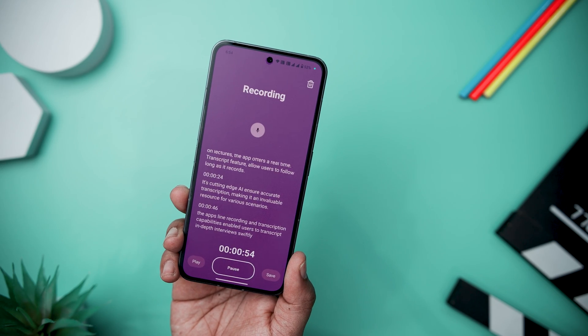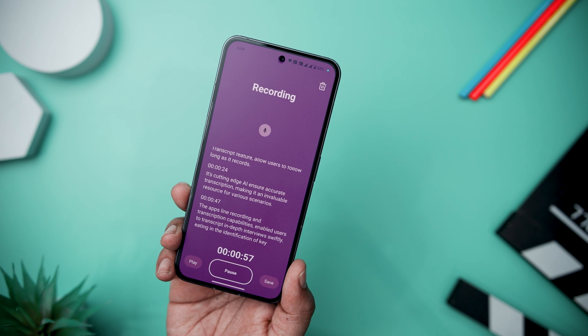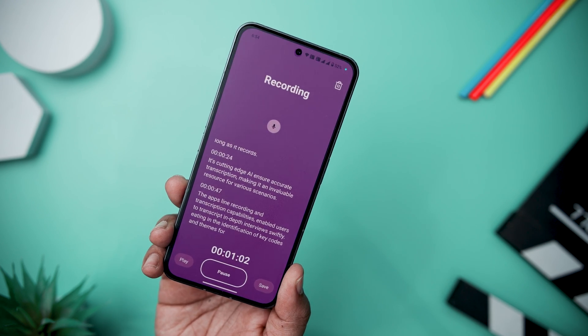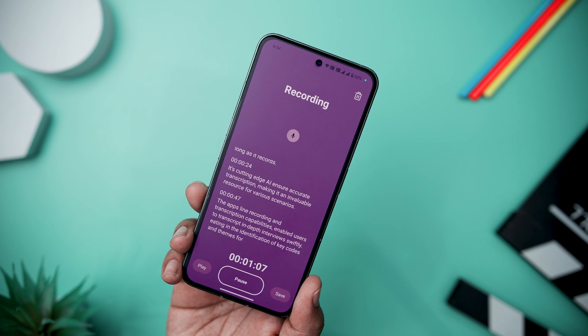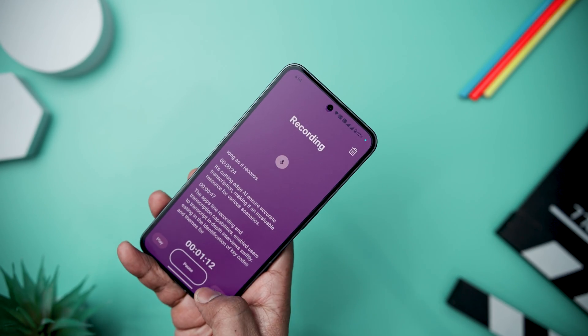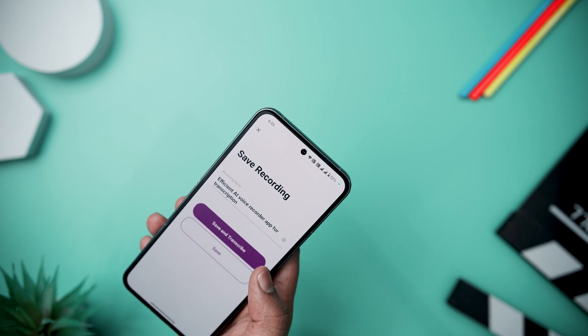Its key features include the ability to record audio in the background while using other apps, trim and edit recordings, and import other audio files like voice memos for transcript orders. The app seamlessly syncs with Dropbox, offering automatic backup for recordings and providing convenient sharing options on platforms like Google Drive and iCloud.